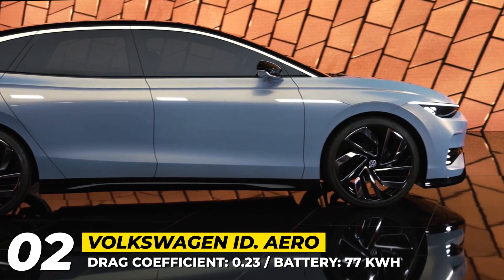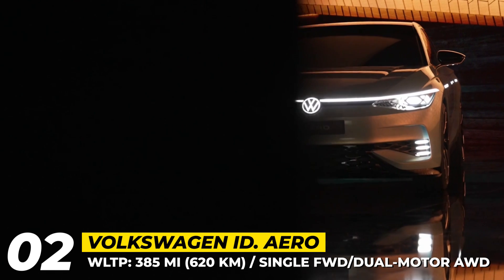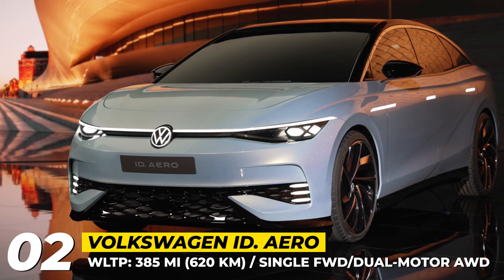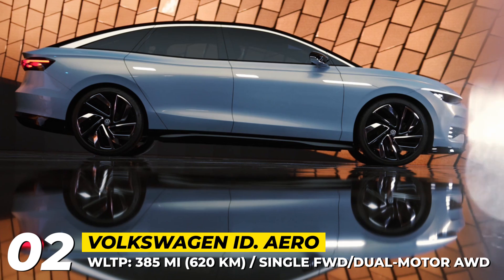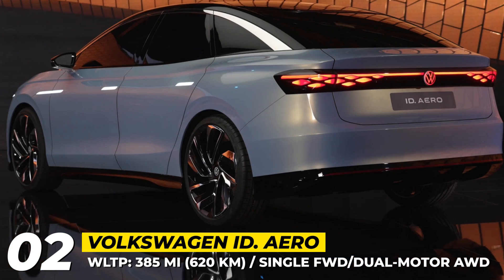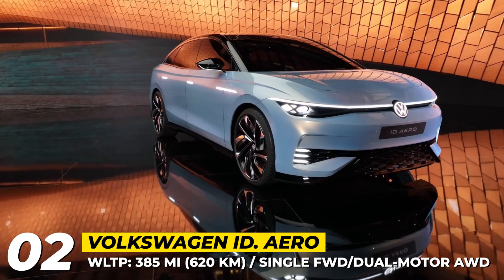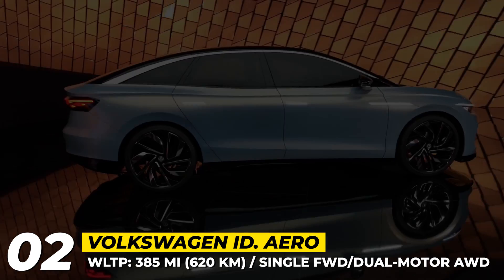Yet it does not compromise on roominess. It embraces Volkswagen's signature IQ Light LED matrix satellites, rides on 22-inch turbine two-tone wheels, and has a high-gloss black roof. Both single and dual-motor all-wheel drive configurations are in the works. The 77 kWh battery pack is expected to store 385 WLTP miles, and the model promises maximum digital connectivity and over-the-air update capability.